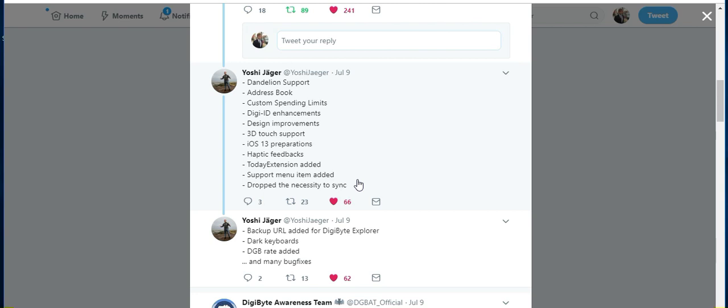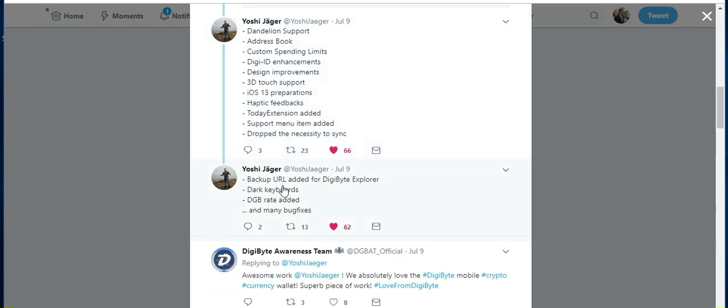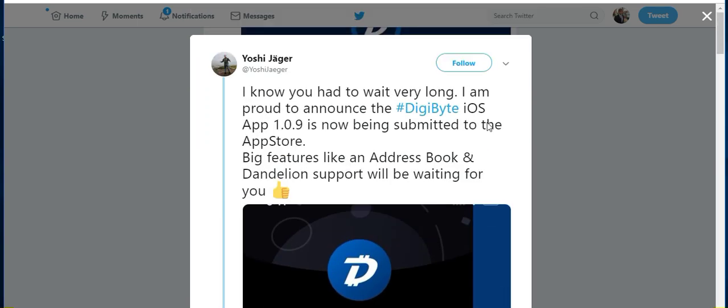I've seen complaints in the past where people say that when they open the wallet, they have to wait a couple of seconds for it to sync to the blockchain. Additional updates include a backup URL added for the Digibyte Explorer, dark keyboards, DGB rate added, and many bug fixes. It's a big update. I did hear in the core chat that this app is created for iOS version 13, and apparently that is not yet supported in the App Store — they're expected to end beta testing sometime in September or October. So there are basically two options: they can downgrade it to the current iOS version to make it available, or people will have to wait until iOS 13 is fully launched.